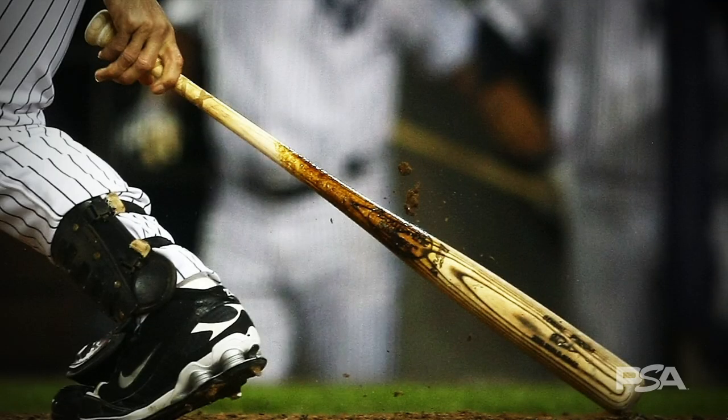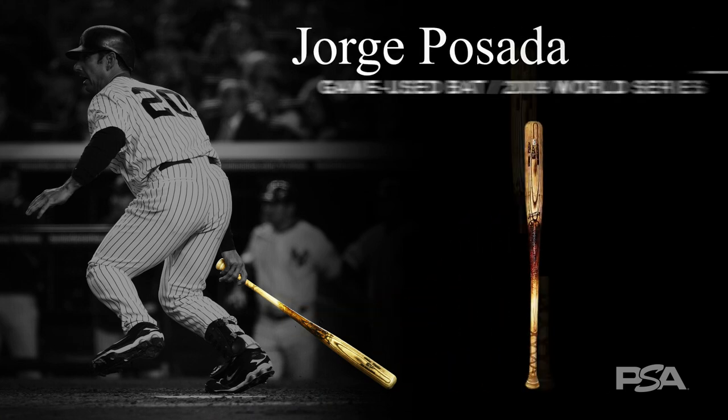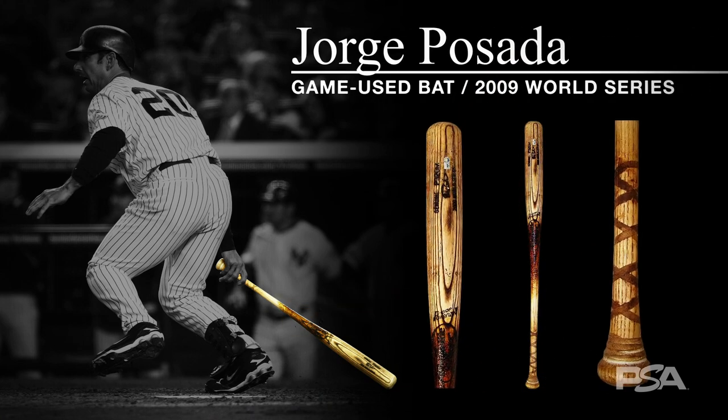If we zoom in on the bat, we can observe unique characteristics, such as the small chip in the signature brand, which probably resulted from contact with Posada's cleats, markings from general handling or use, and even the pattern of the grain, which can act like a fingerprint on bats of this nature. When you lay the barrel of the bat in the still shot against this 2009 Jorge Posada World Series bat, you can see that it's an exact match.